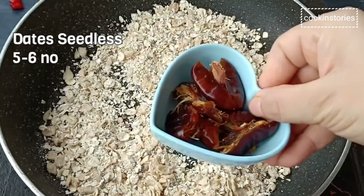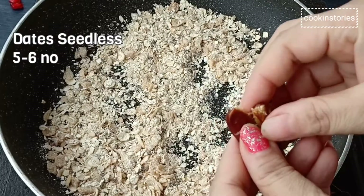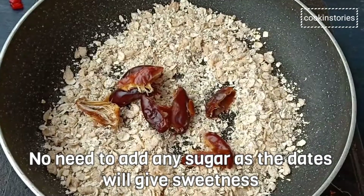Next, add 5 to 6 dates. Just remove the seeds from the dates and drop them into the pan. No need to add any extra sugar, as you will get the sweetness from the dates.